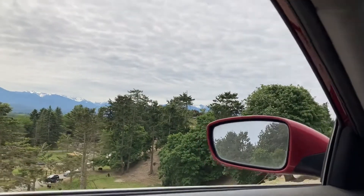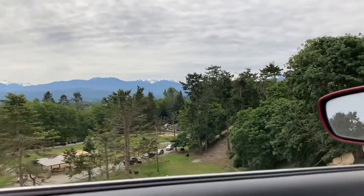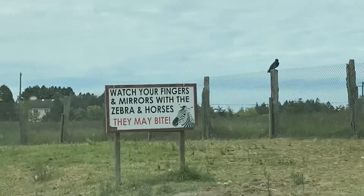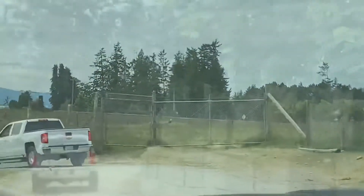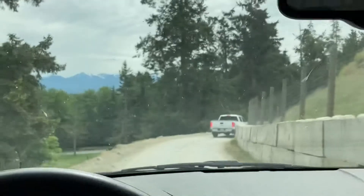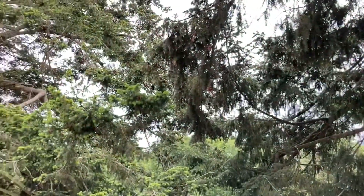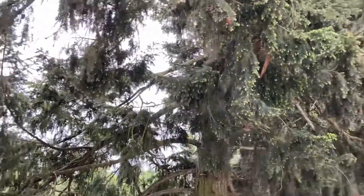Look at all those peakless triceratactyls in the trees. Watch your fingers and mirrors with the zebra and horses — they may bite. What they meant to say was tyrannosaurus and brontosaurus, not zebra and horses. They're not out today. I haven't seen any llamas. Where's all the brontosaurus? Do you hear those noises? Those are bomb bat sasquatch — they blend in with the trees.